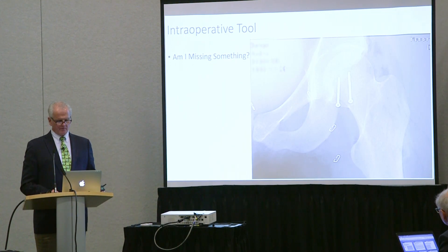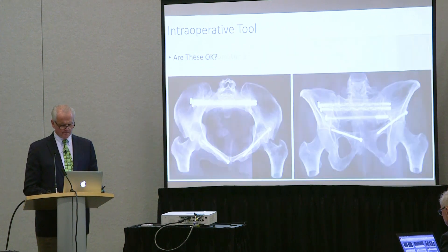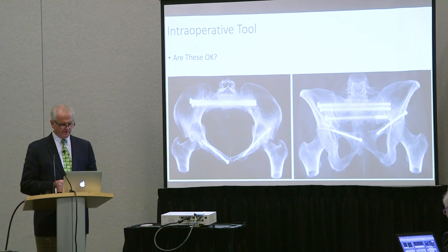How about femoral head? When you do femoral head, is the wall located well — the peripheral wall? Are the screws long enough? Are they too long? Are they seated well enough? How about this one — are these screws safe? That's two views. Are the ramus screws safe?